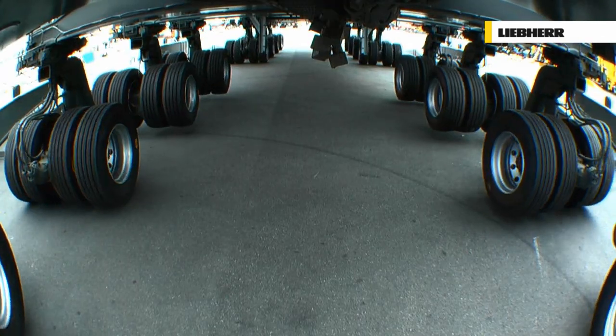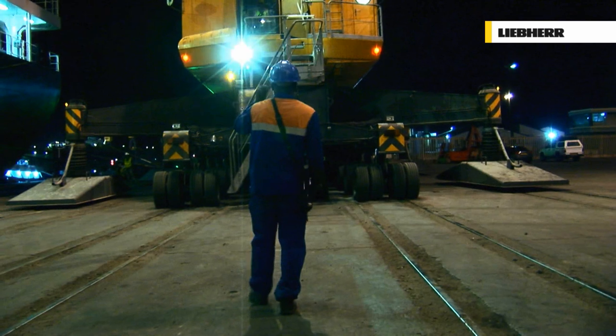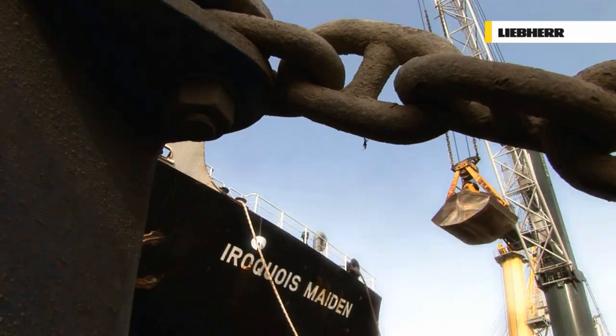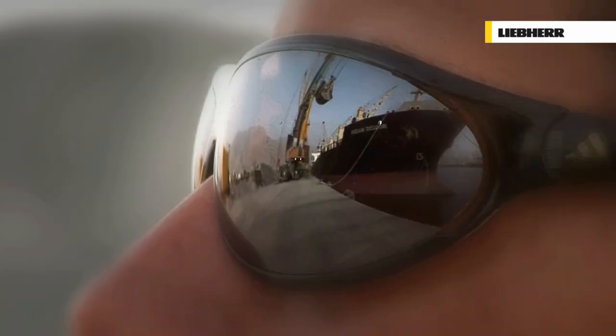Liebherr — at the forefront of maritime engineering and technology. Commitment, quality and excellence.